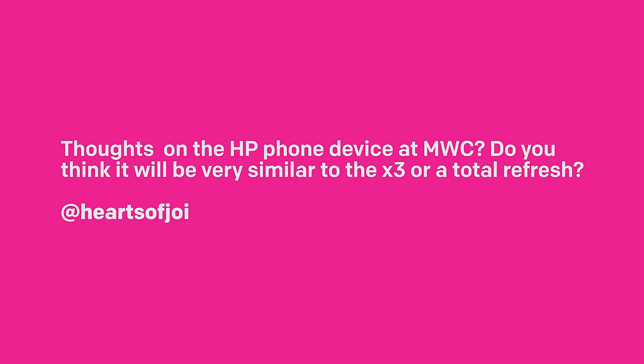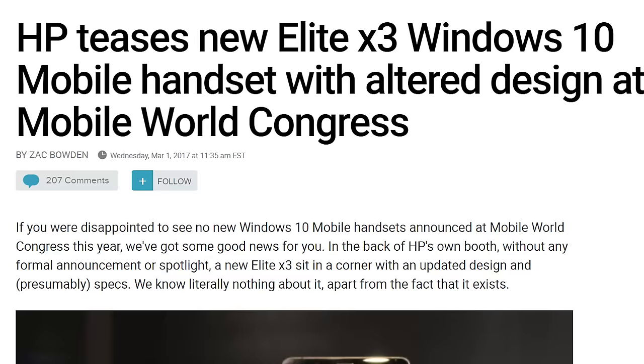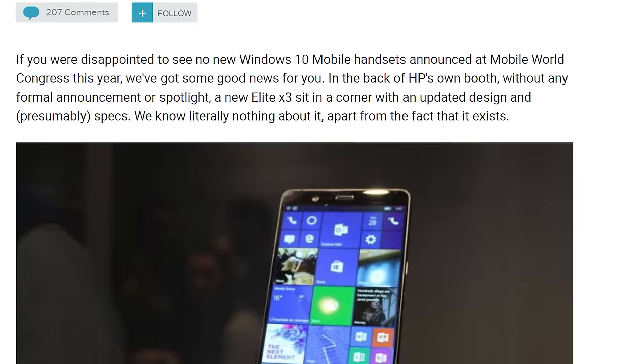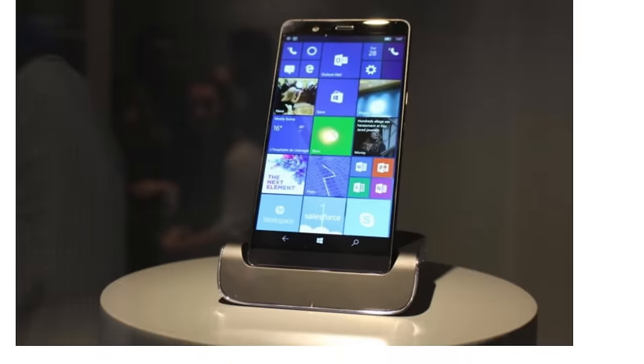Thoughts on the HP phone device at Mobile World Congress — do you think it will be very similar to the X3 or a total refresh? So there were questions regarding Mobile World Congress recently at the HP booth; an Elite X3 was spotted there. This Elite X3 was slightly different — it had rounded edges, it had what looked to be a chrome bezel, and some other slight design changes.